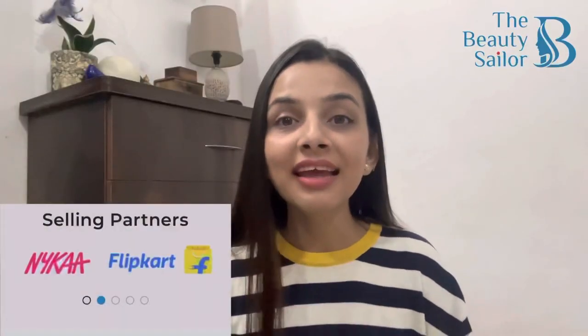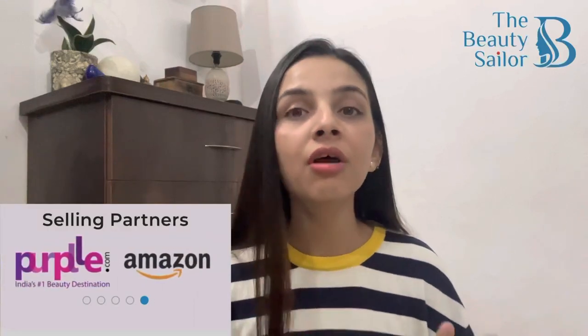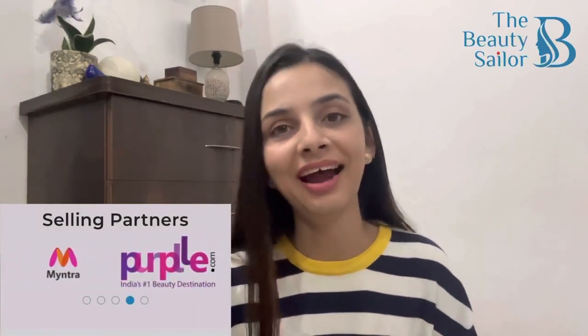Not just that, you can get these products on multiple e-commerce websites which include Amazon, Flipkart, Myntra, First Cry, Me Show and much more.